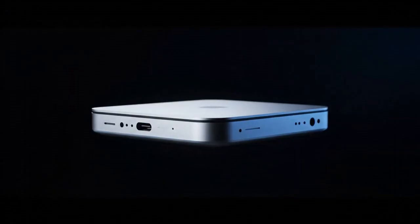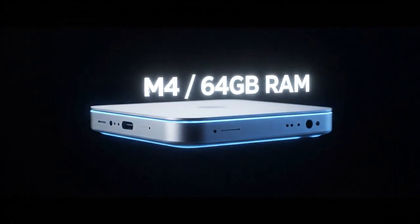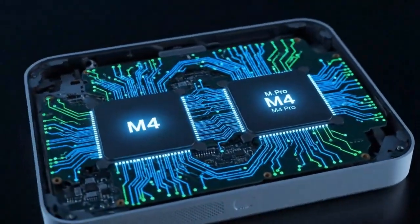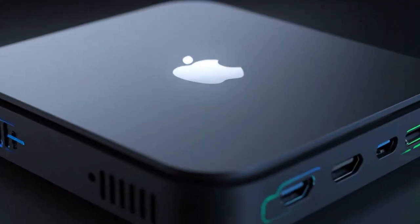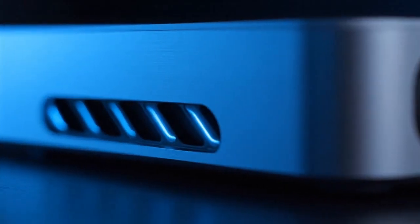The design is expected to remain the same as the 2024 redesign, and that's a good thing. Why fix what isn't broken? The ultra-compact footprint with front-facing ports and the internal power supply is already the gold standard for desktop design. But under that sleek aluminum shell, the M5 is a different beast entirely — more efficient, cooler, and significantly more capable.